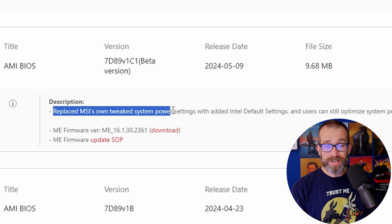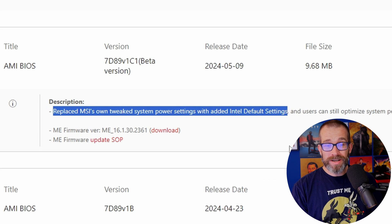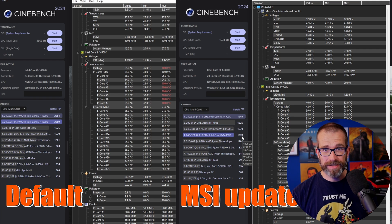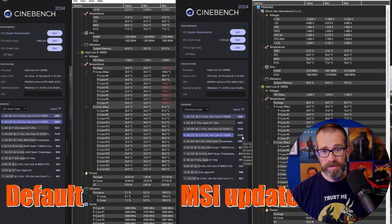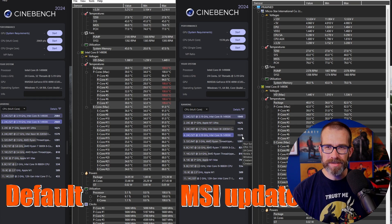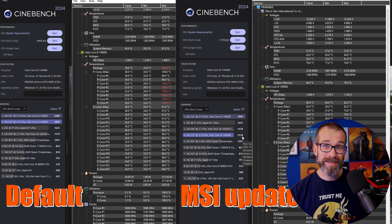MSI recently released a BIOS update which allows you to set Intel default settings. Doing this gives you a pop-up which says select your cooler type as Intel default, and then it reduces the power limit settings right down. The impact of this is, as you'd expect, performance takes a hit — so versus the standard profile, you're getting a lower score in Cinebench, and potentially the CPU is not going to perform as well as it would.